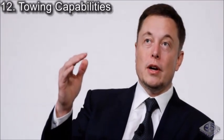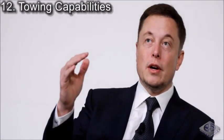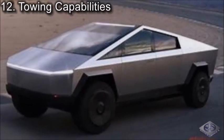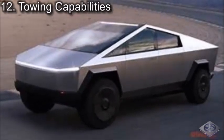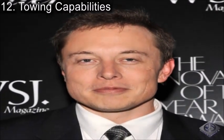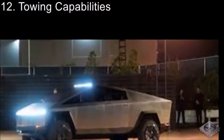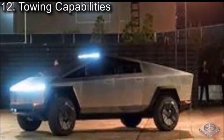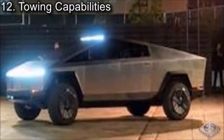Coming in at number 12, we have Towing Capabilities. While most other vehicles today, like the Ford F-150, have a towing capacity of 13,200 pounds, the Cybertruck goes a step further. According to Elon Musk, the Cybertruck two-wheel-drive version can haul 7,500 pounds, while the four-wheel-drive version can haul 14,000 pounds. And if that isn't enough, the Cybertruck's payload is 3,500 pounds compared to the F-150's 2,300 pounds.